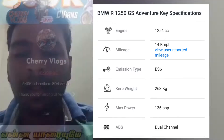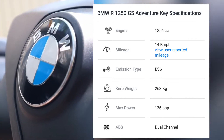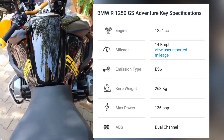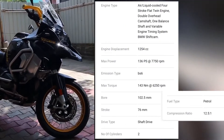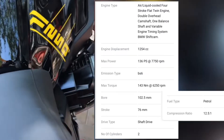BMW R 1250 GSA key specifications: engine 1254 cc, mileage 14 kmpl, curb weight 268 kilograms, max power 136 bhp, dual channel ABS. Engine type: air-liquid cooled four-stroke twin. Gearbox type, max power 136 PS at 7750 rpm.